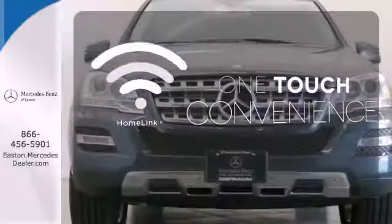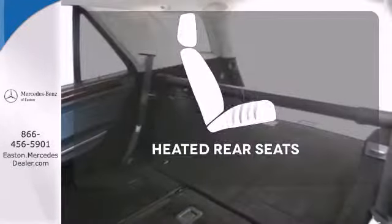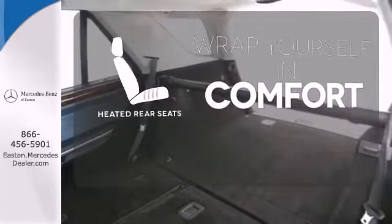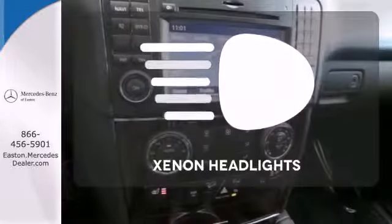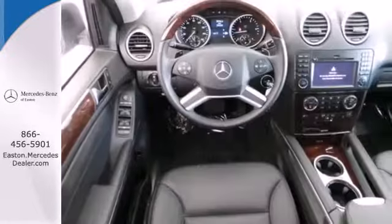One touch makes your arrival as welcoming as if you'd never left. Ward off the chills for all passengers with the heated rear seats. Illuminate your path with the xenon headlights — a stylish melding of comfort, performance, and refinement.